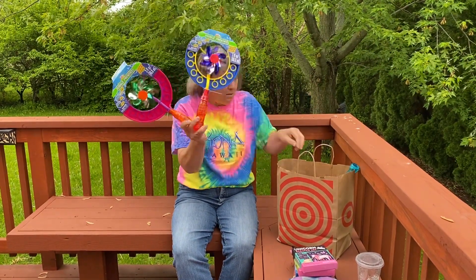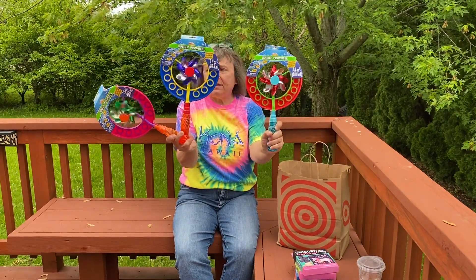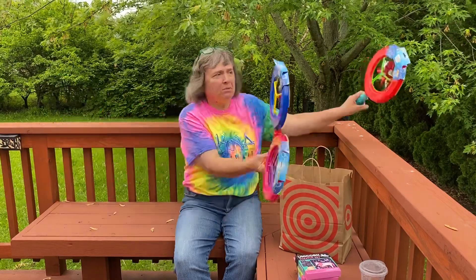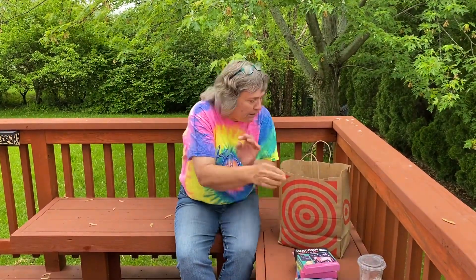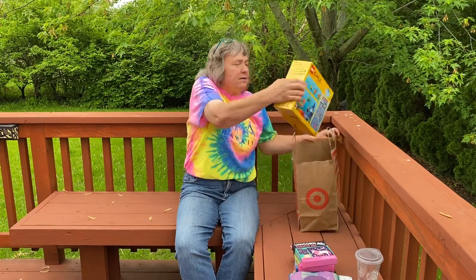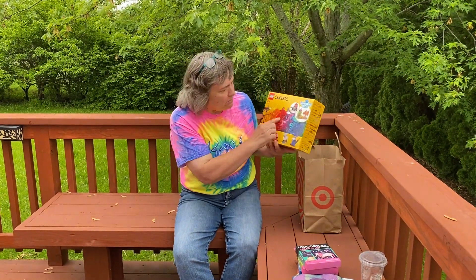And bubble ones — pinwheels inside — so when you blow the bubbles it also makes the pinwheel go around. Last but not least, I bought some Legos, and these are really cool because they're see-through, so they're transparent.